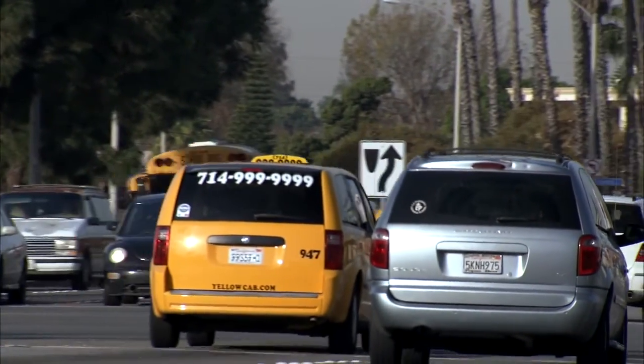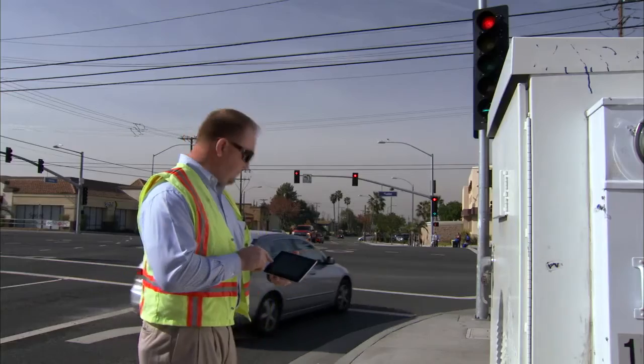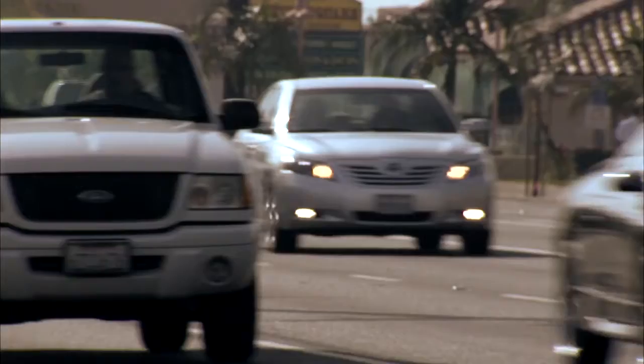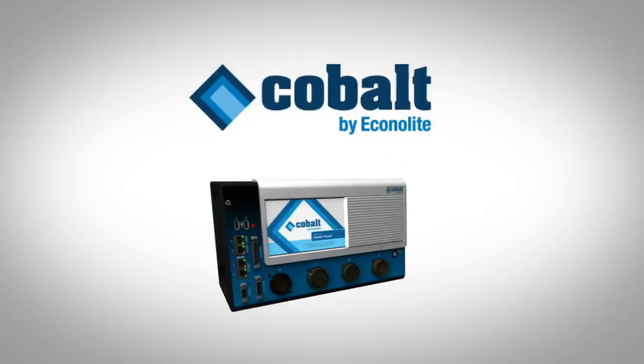Cobalt's intuitive, easy-to-use interface will dramatically reduce the time necessary to change programming at the intersection or remotely, streamlining field maintenance and operations. In today's marketplace, where demands for superior performance and reduced spending are greater than ever, Cobalt is the solution you're looking for. Cobalt from Econolite — traffic control at your fingertips.